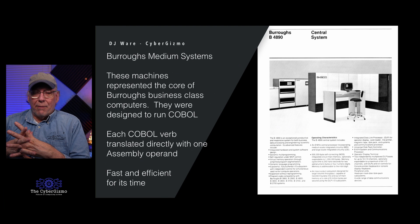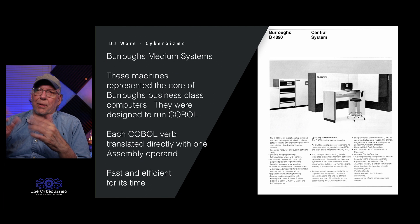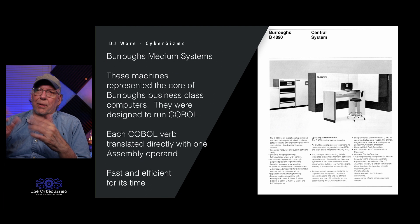I remember one time at a customer who had two B4890 machines. An IBM salesman came strolling in and told the operator — who was also the DP manager — about their great new machine that could run 15 jobs at a time. The DP manager just kind of laughed and walked him over to the Burroughs B4890 console. He said it cost $50,000 less, and pulled up the screen showing — I think it was 35 jobs running at the time. The IBM guy just tucked tail and slinked out. It was hilarious.